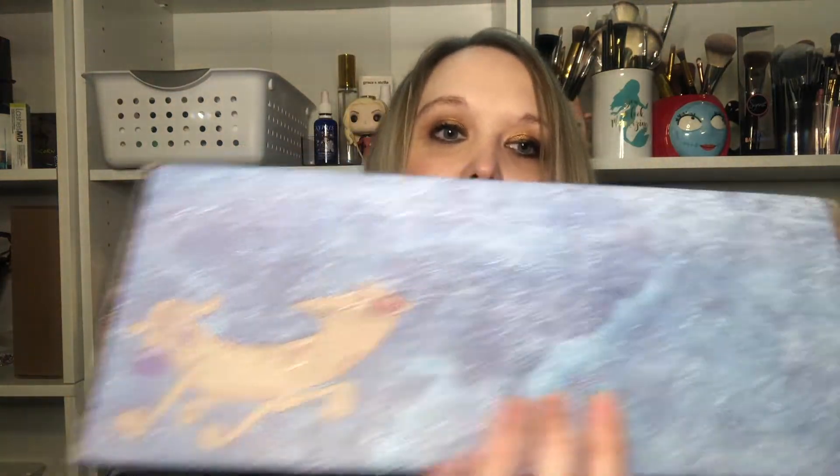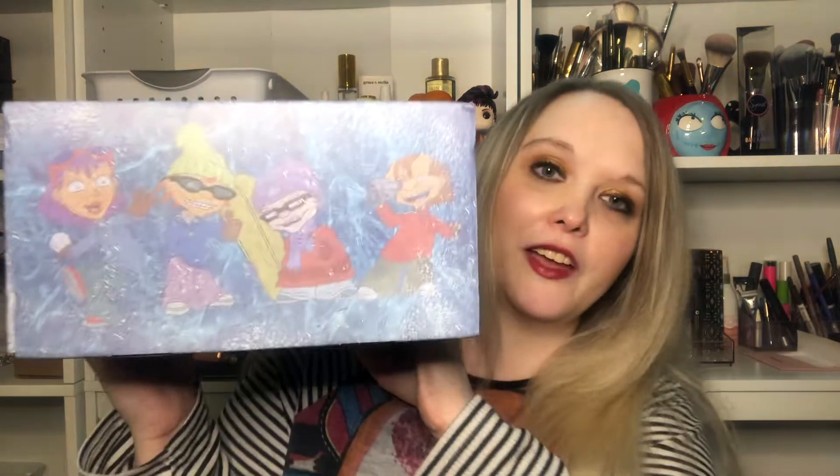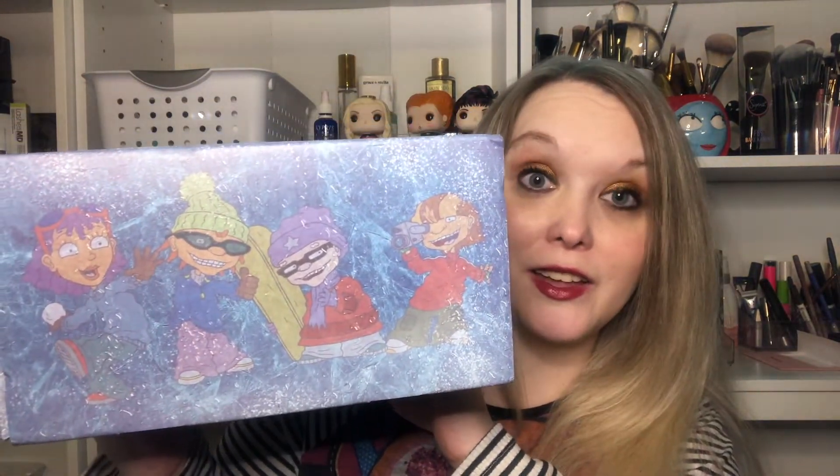First, it's got the Nickelodeon logo on the front. We have CatDog, which was a little bit after my Nick watching days. You have Ren and — not Ren and Stimpy — Spunky and Rocco, which was definitely in the prime of my Nick watching days. You have the gang from Hey Arnold. And then you have these kids. I know that they surfed. They were a little after my time.